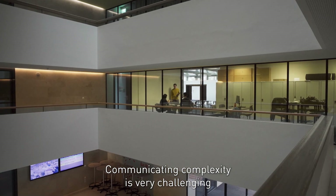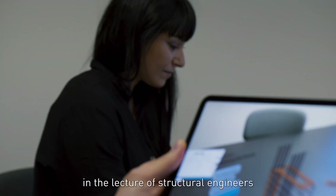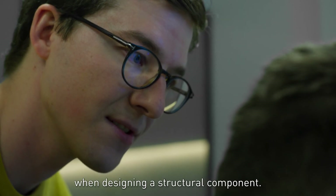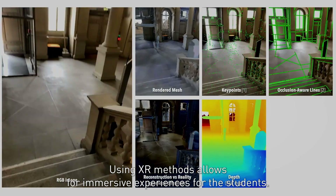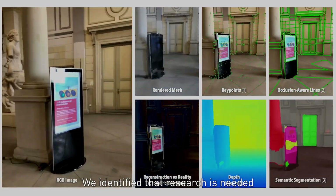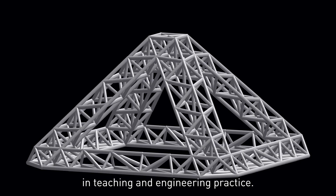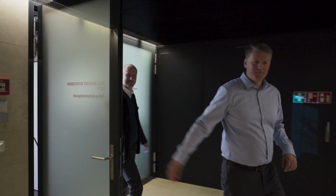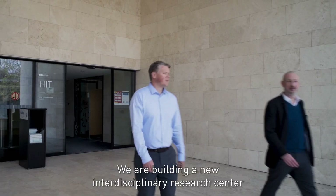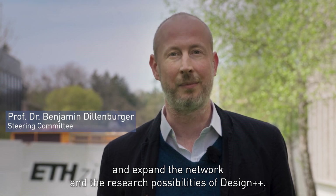Communicating complexity is very challenging. You can imagine a typical situation in a lecture of structural engineers when designing a structural component — using XR methods allows for immersive experiences for the students. We identified that research is needed to invent low-barrier entry technologies in teaching and engineering practice. We are building a new interdisciplinary research center for augmented computational design. Come join us and expand the network and the research possibilities of Design++.